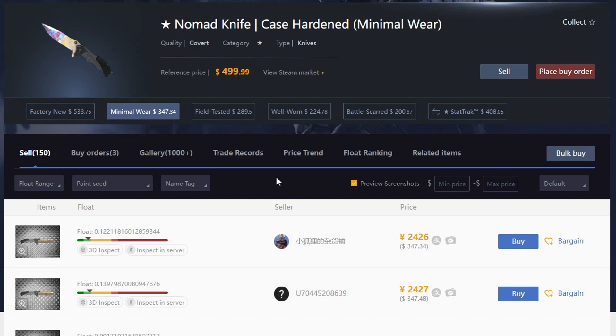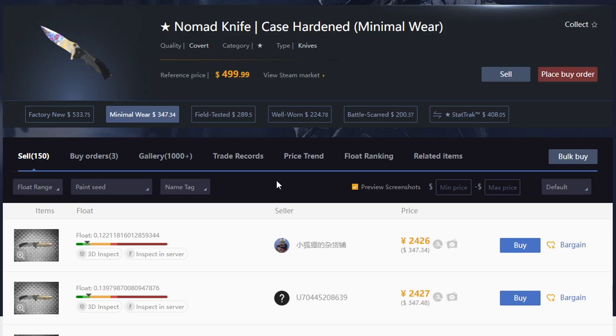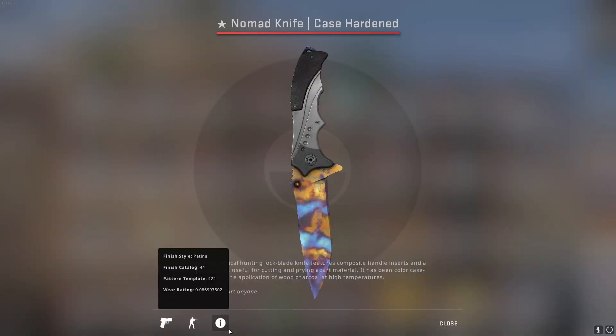The Field Tested Silk Tiger is around $91 now. The Nomad Case Harden is at $347 — that is more than 2x on this knife. It also has a good float of 0.08. I think it was a good trade to pick up a Nomad Case Harden instead of holding on to a Field Tested Silk Tiger — one of the better trades I've ever made.